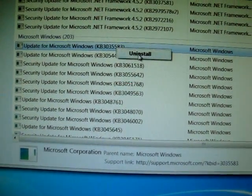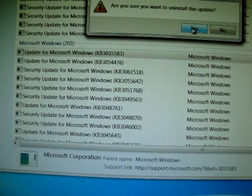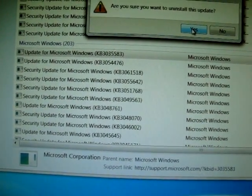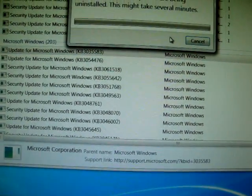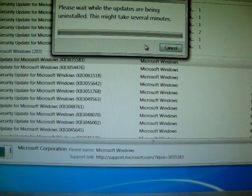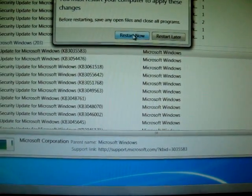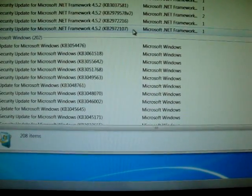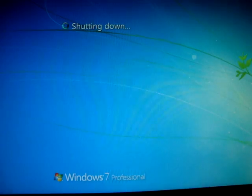Now if you want to update, do not uninstall this — the number is KB3035583. I'm going to restart my computer. I'm running Windows 7 and I'm not interested in Windows 10.